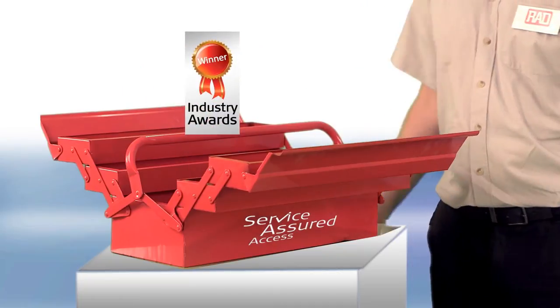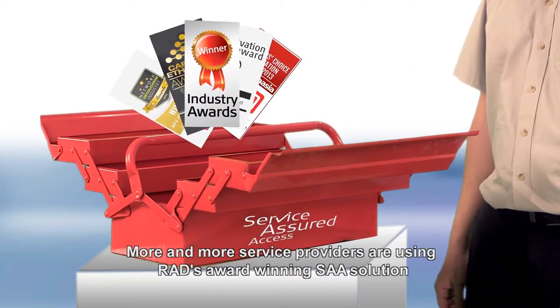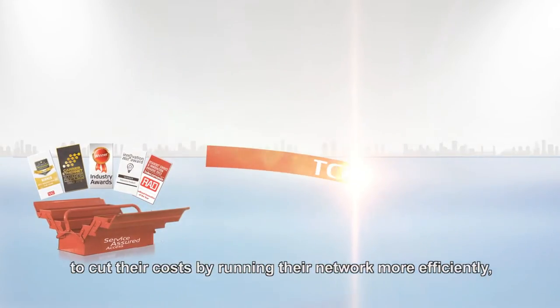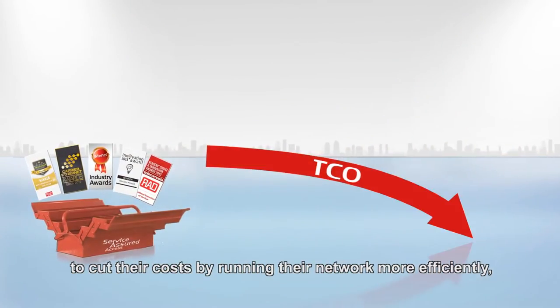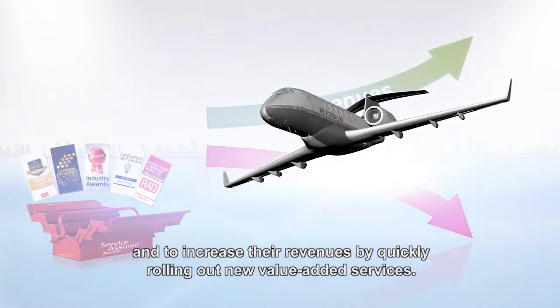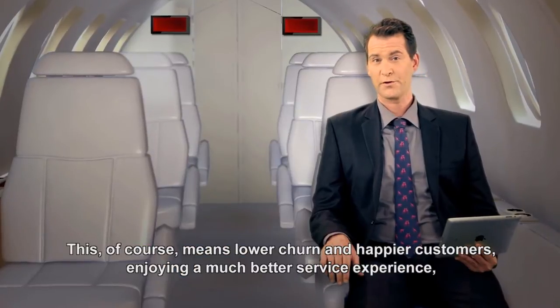More and more service providers are using RAD's award-winning SAA solution to cut their costs by running their network more efficiently, and to increase their revenues by quickly rolling out new value-added services.